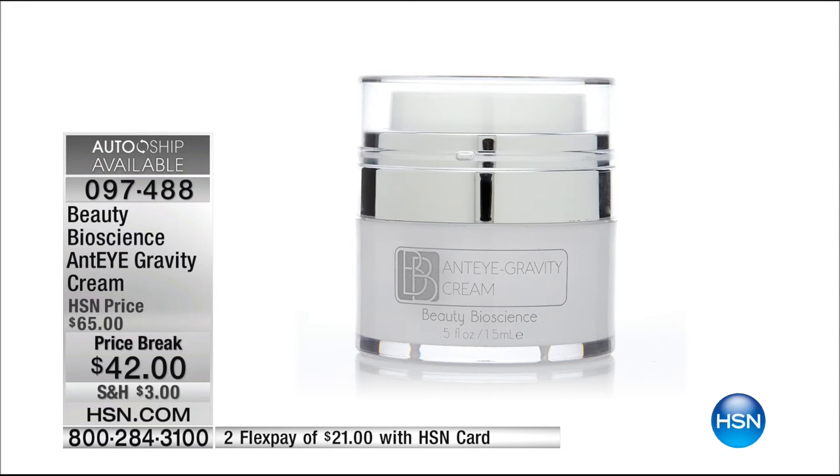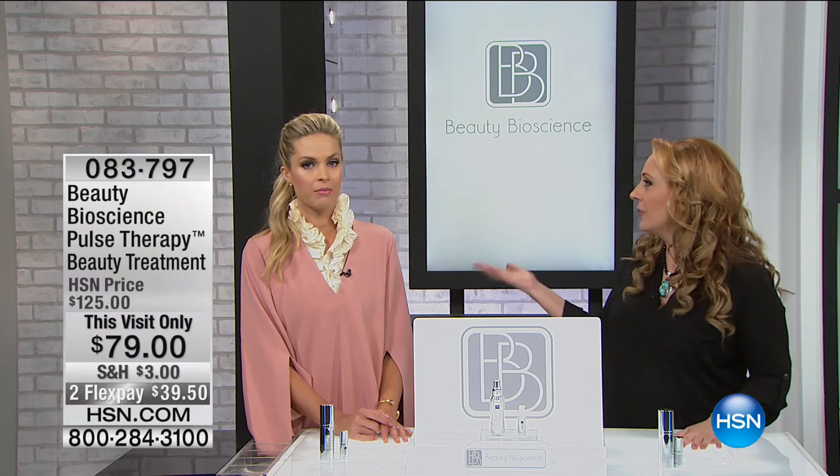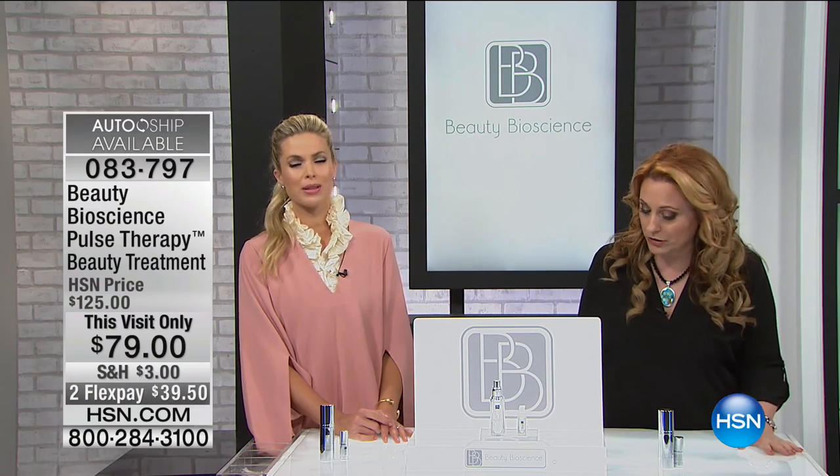The item number is 097-488. AutoShip is available, and you can use FlexPay. A little update: the Beauty Bioscience Ultimate Moisture Cream is still available at $47.50. There are only ten AutoShip slots left. If you just want to get one you certainly can, or you could get a couple — the shelf life is two years. Since it's half price, you can get multiples, because obviously the AutoShip is flying out the door.